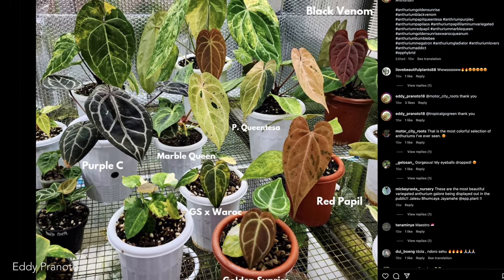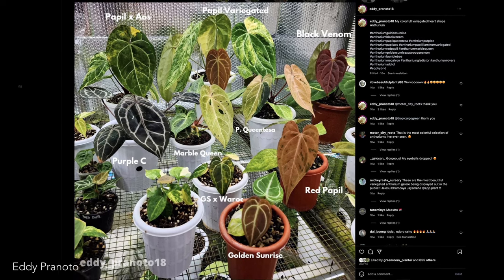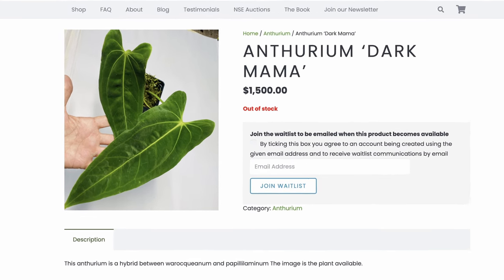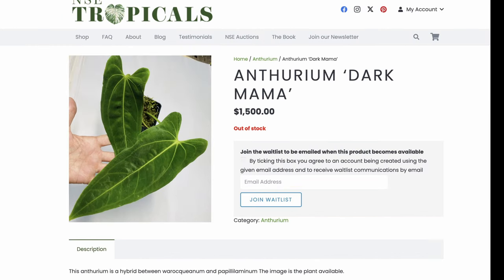This market is beginning to mirror the cannabis market where common names are given to popular hybrids. Take, for instance, Dark Mama, which is a cross of The Queen and Pap, and recently sold for $1,500 from NSE Tropicals.